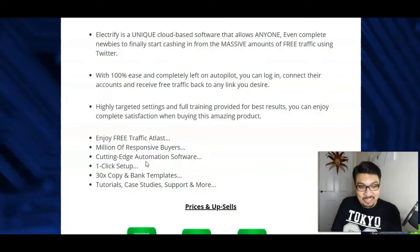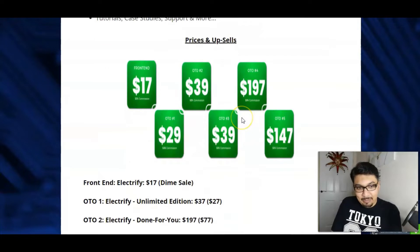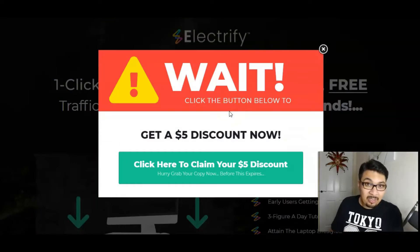One-click setup which is super easy, and 30x copy and bank templates inside Electrify, tutorials, case study and support and a lot more guys. So let me just crack on with the pricing and upsells for Electrify, which is $17 just for the front end, and you can grab the front end with an additional $5 coupon if you are an early bird.